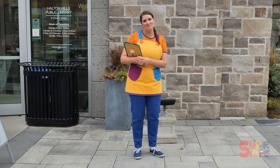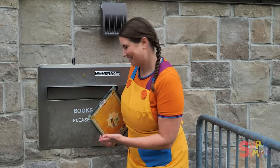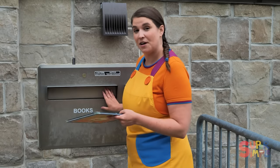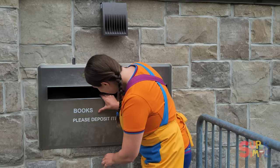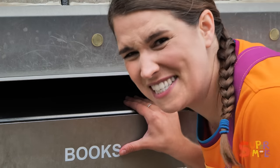I could return the book inside, but this is more fun — the drop-off box. You can use this to return your library books without having to go inside, so it's really easy. Just open it up, put in the book, and there it goes. Isn't that neat? I wonder where they go, though. What's down there?